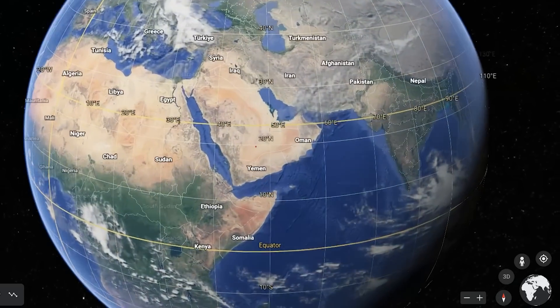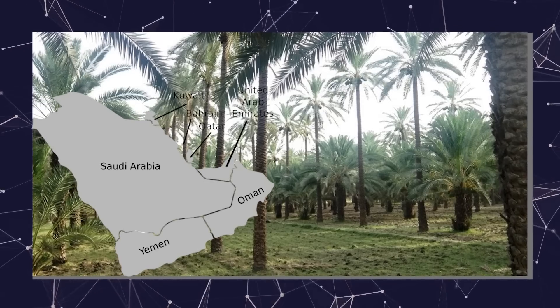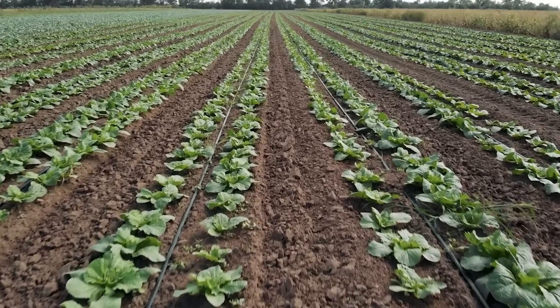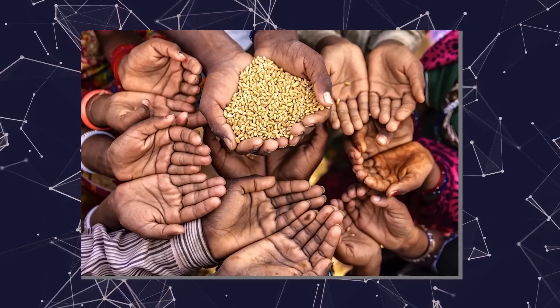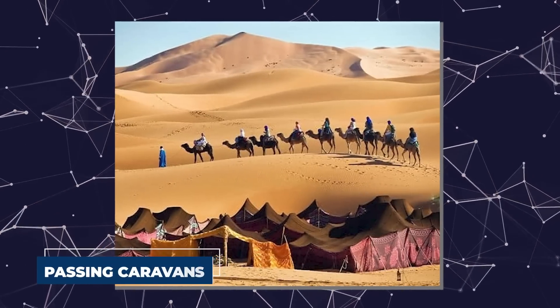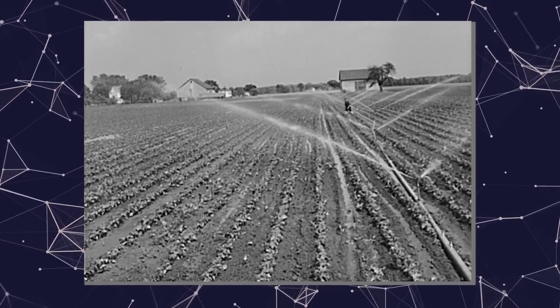Except for a tiny coastal strip in the southwest, agriculture on the Arabian Peninsula has traditionally been limited to date farming and small-scale vegetable production in the widely dispersed oases. Small parcels of land supplied enough food for local populations, with any excess sold to passing caravans. Severe agricultural development began in the 1970s.